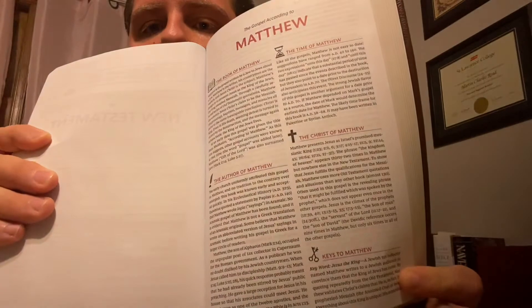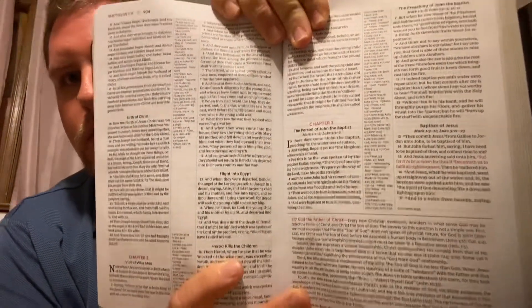And then we're into the New Testament. Here's the introduction to Matthew — quite an extensive introduction covering the book of Matthew, the author, the time, the Christ of Matthew, keys to Matthew, survey of Matthew, and a quite lengthy outline of Matthew — about three pages. And this is what Matthew looks like — it is red letter. The red letter looks very nice and readable, a kind of deep red. Sometimes you get red and it's orange, but this looks like a nice deep red.